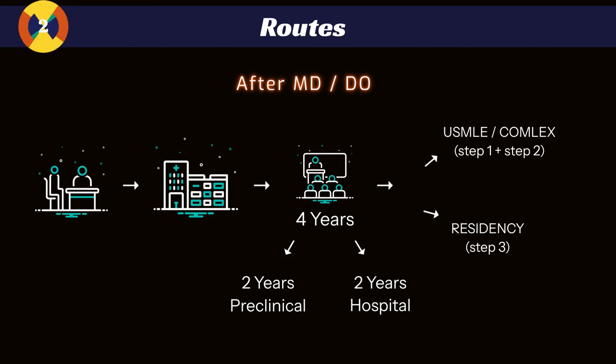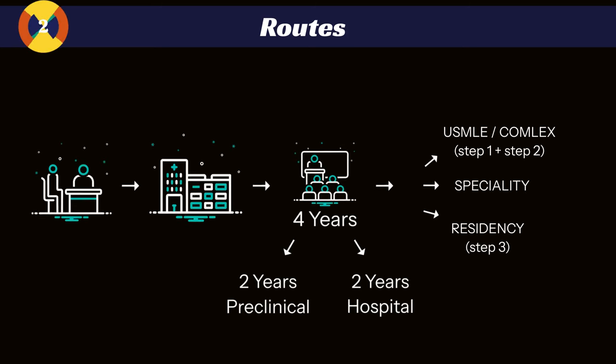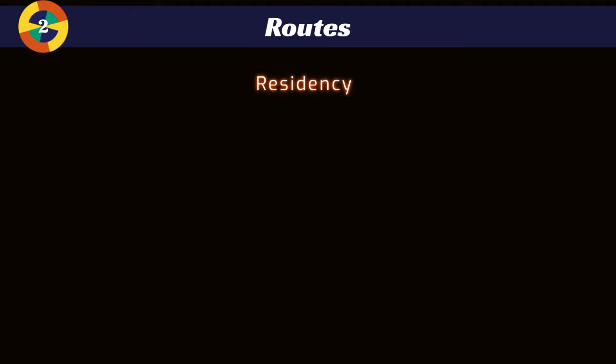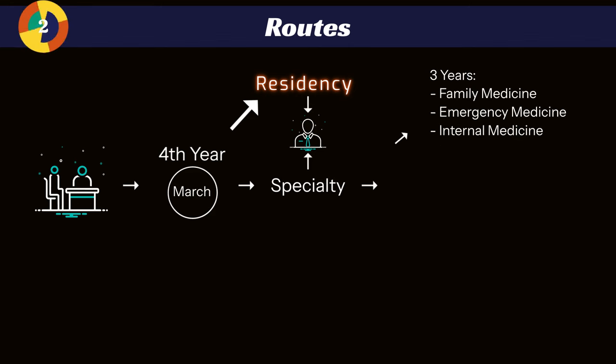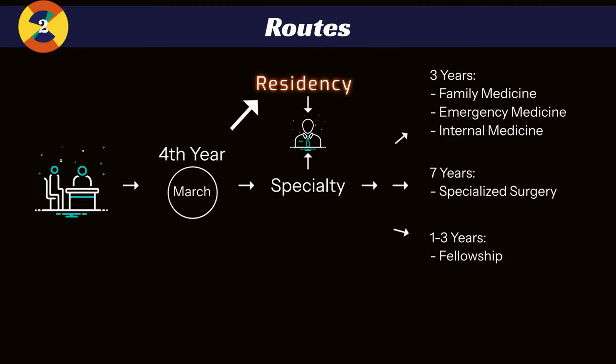Once you're done with your boards and your third year of medical school, you'll start applying to your specialty of choice. You apply to residency and have interviews during your fourth year, then match in March of your fourth year. After that, residency length depends widely on your specialty — anywhere from three years for family medicine, emergency medicine, or internal medicine, all the way up to seven years for specialized surgery. You can also add an extra one to three years if you choose to do a fellowship.